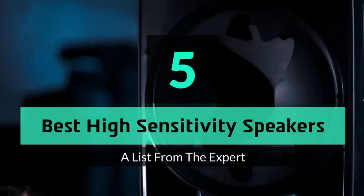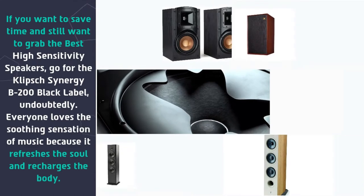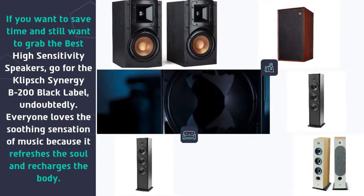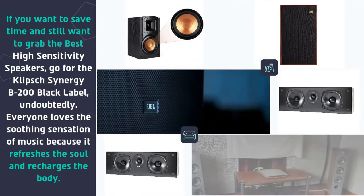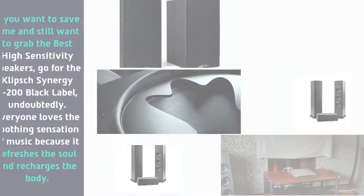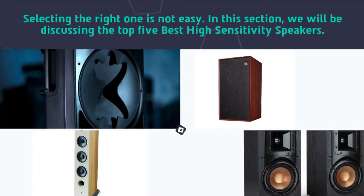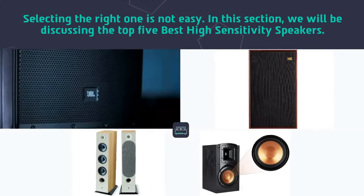Hey guys and girls, in this video we are going to take a look at the top 5 best high sensitivity speakers. If you want to save time and still want to grab the best high sensitivity speakers, go for the Klipsch Synergy B200 Black Label, undoubtedly. Everyone loves the soothing sensation of music because it refreshes the soul and recharges the body. Selecting the right one is not easy — in this section we will be discussing the top 5 best high sensitivity speakers.